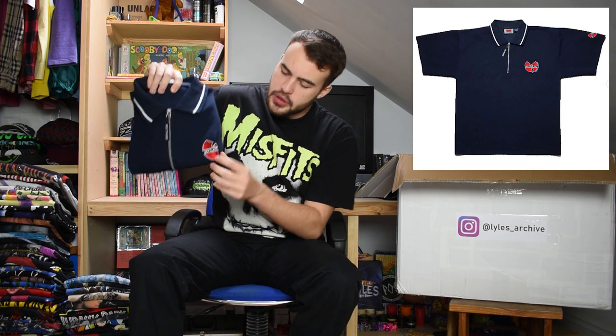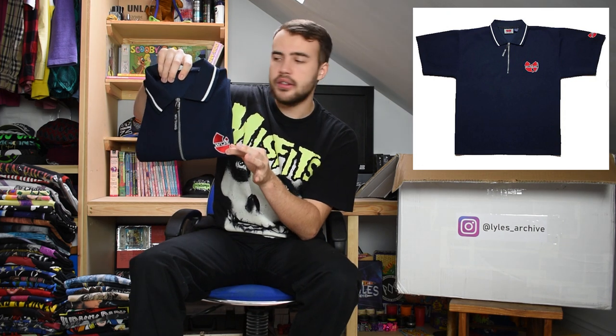This next one is a Wu-Tang Clan zip-up polo. It's got a Wu-Tang hit on the chest and a big Wu-Tang hit on the back too. Size XL with the zip on the front, Wu-Tang on the zip, Wu-Tang on the back, Wu-Tang on the front, Wu-Tang on the sleeve - Wu-Tang all up in this. Boom.